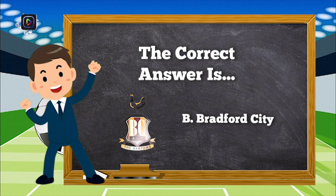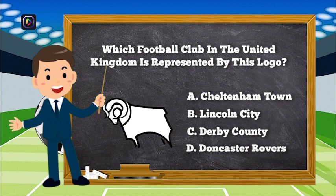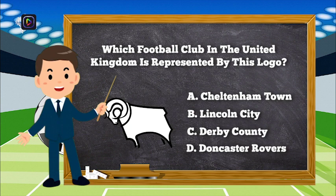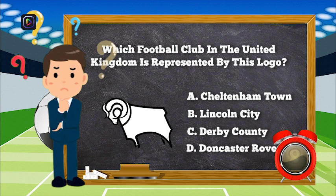The correct answer is B, Bradford City. Question number 4. Which football club in the United Kingdom is represented by this logo? Is it A, Cheltenham Town; B, Lincoln City; C, Derby County; or D, Doncaster Rovers?